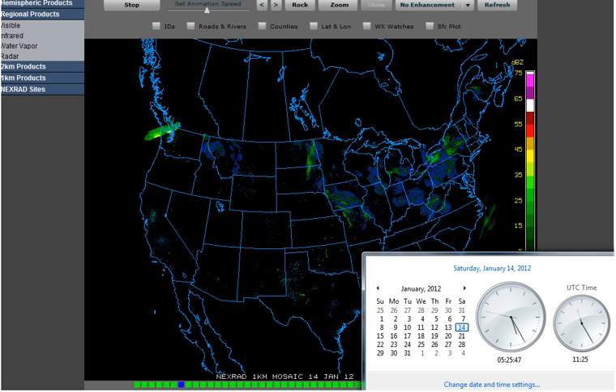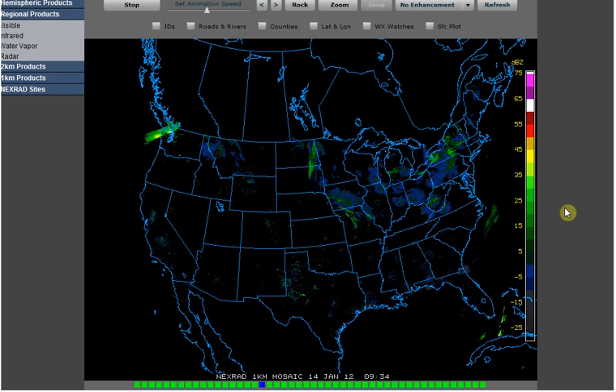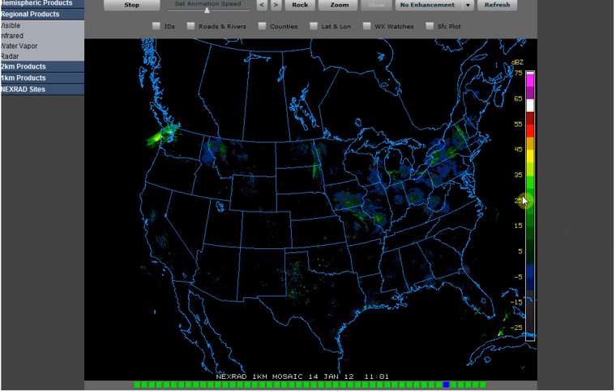Hello, it is Saturday, January 14, 2012 at 5:25 a.m. Central Standard Time. There are just a couple things happening here on radar that I wanted to show you.